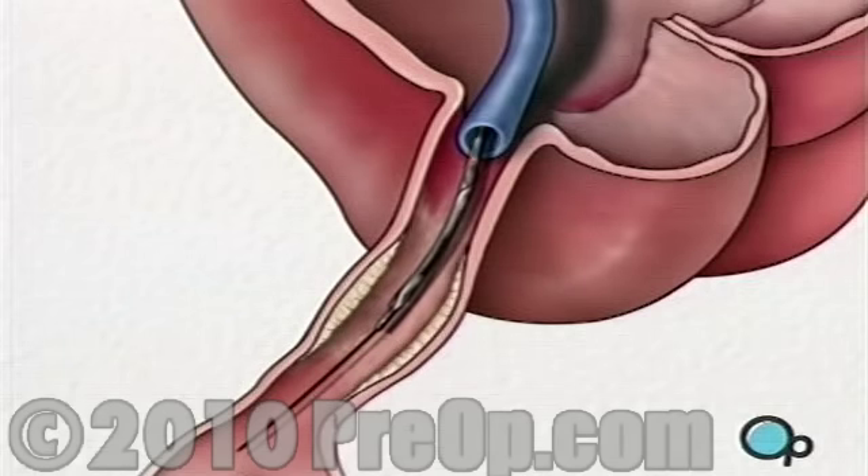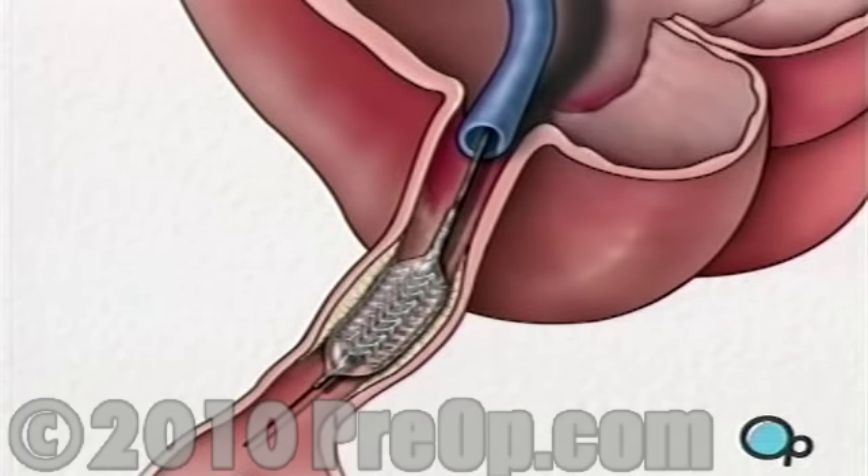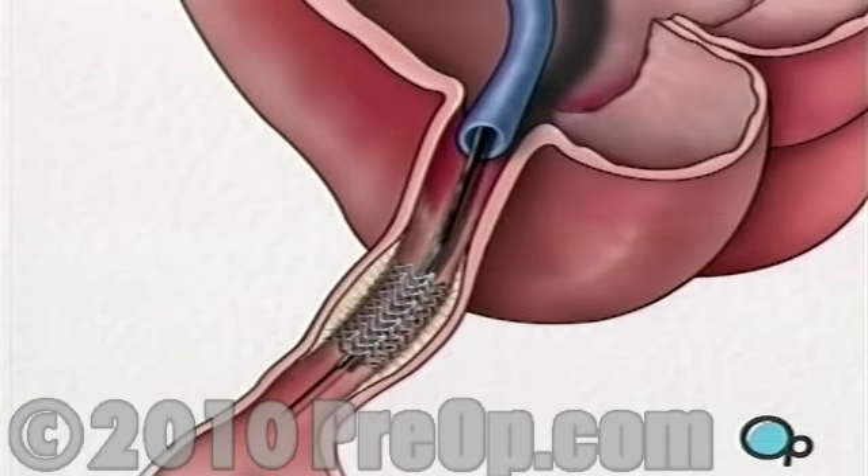The balloon catheter is then withdrawn and another balloon catheter is inserted. This balloon has the mesh stent tube wrapped around it. Once this tube has been placed in the center of the now widened area of the artery, the balloon is briefly inflated. The stent expands until it hugs the walls of the artery. Finally, after a thorough investigation of the region, the catheter and guide wire are withdrawn and the stent remains permanently to provide support to the artery and to resist the buildup of plaque.